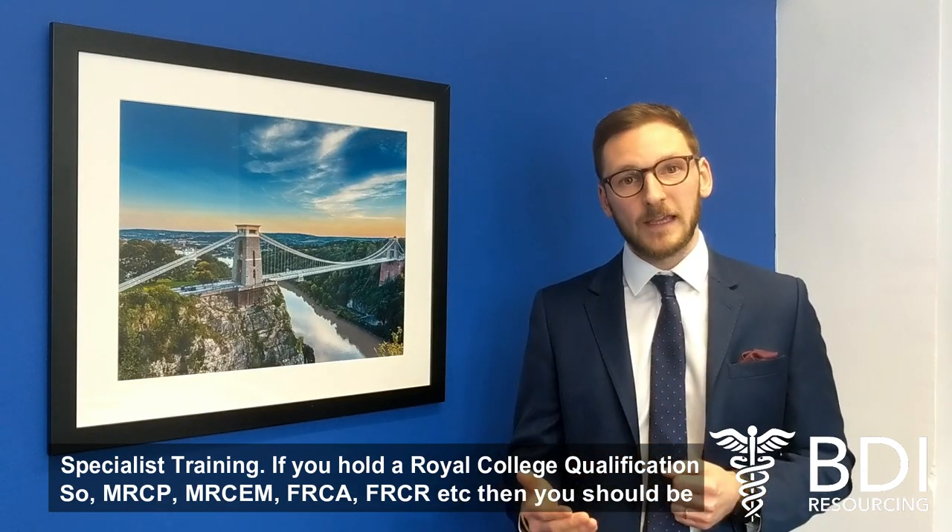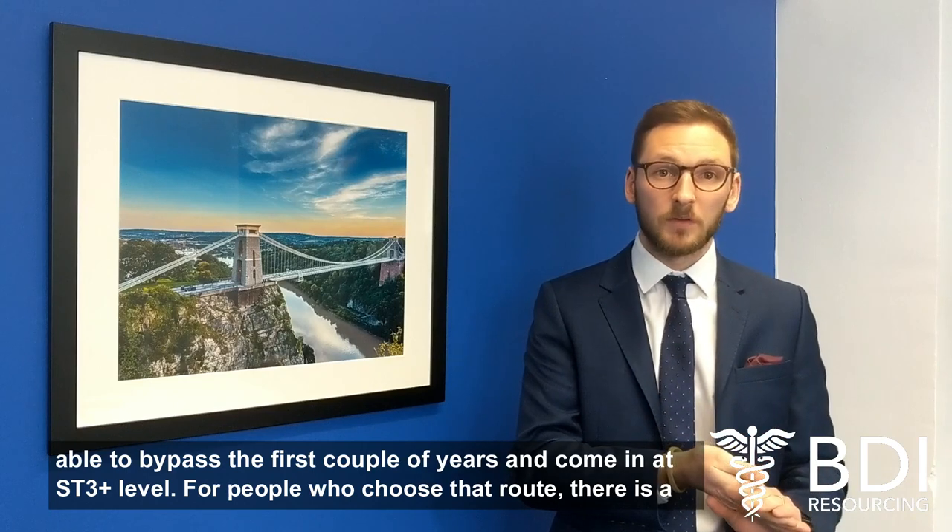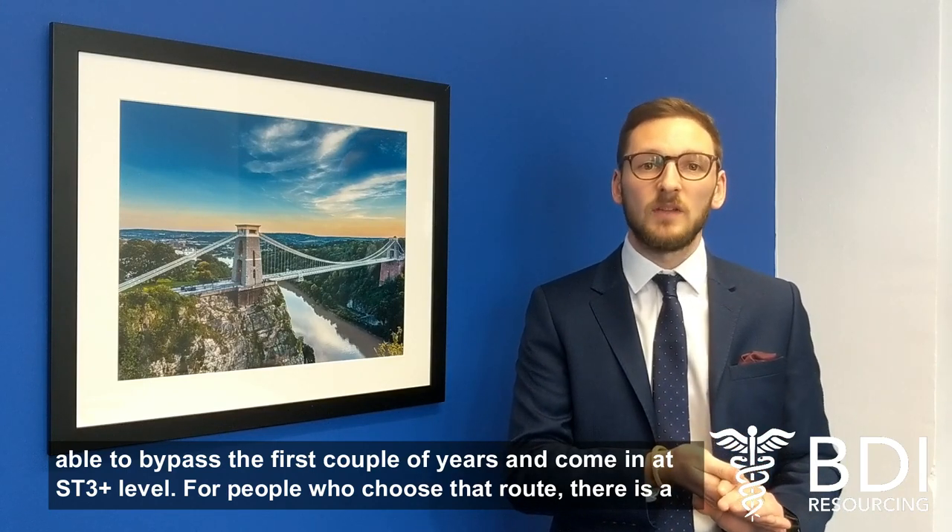If you hold a Royal College qualification — so MRCP, MRChem, FRCA, FRCR, etc. — then you should be able to bypass the first couple of years and come in at more of an ST3 level.